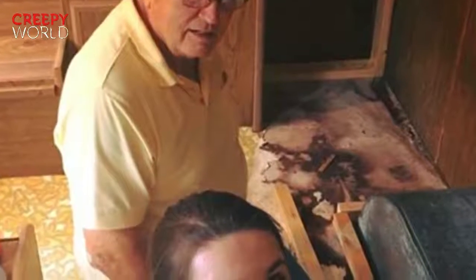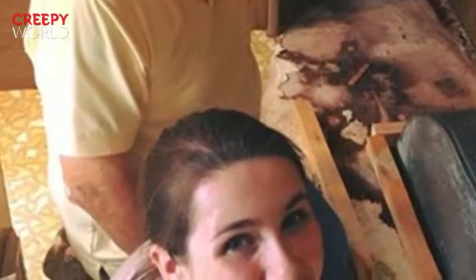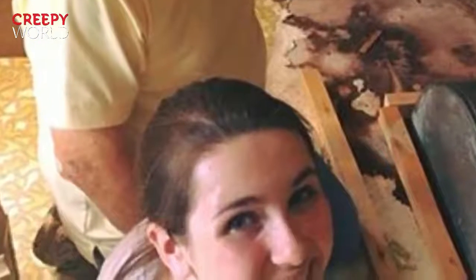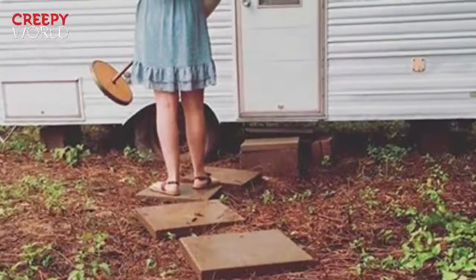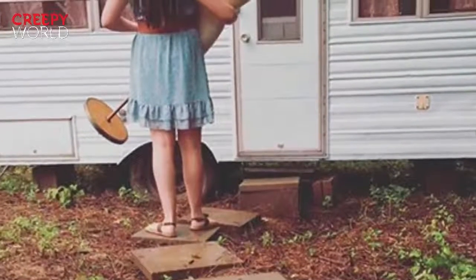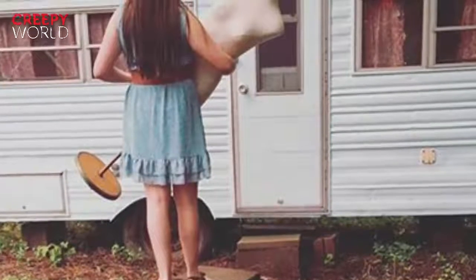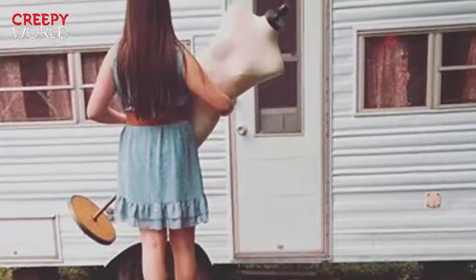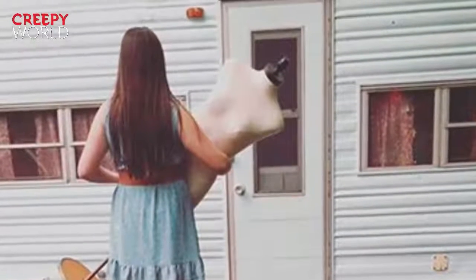It looked like the camper was ready for its big premiere. You can see that Ellie took every possible detail into consideration. Not only did she spend a lot of time making the inside look brand new, but she did it on the exterior too. It was all in a summer's work for Ellie. It just shows that with a little creativity and elbow grease, you can turn anything into an awesome hangout space. Ellie was certainly going to enjoy spending time in her renovated camper.